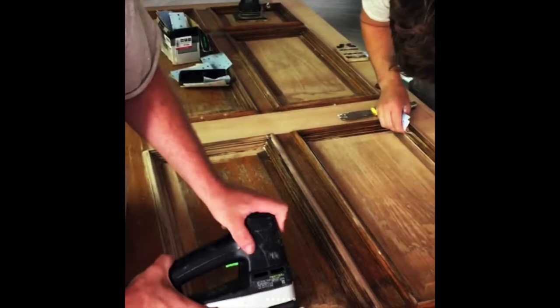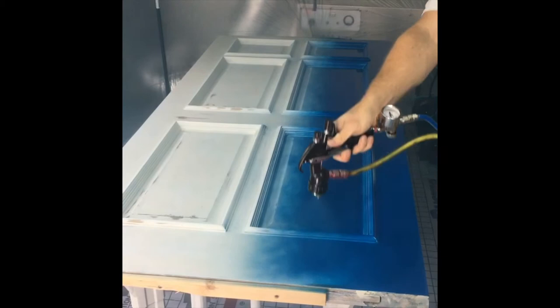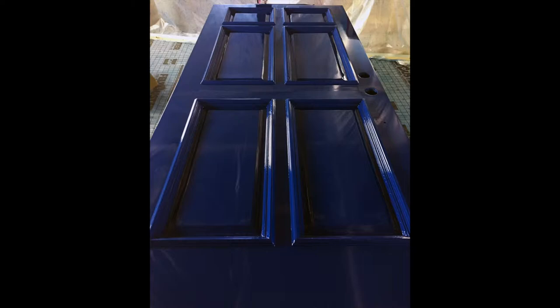A good amount of our work comes from referrals. We do one high-gloss front door, the neighbors see it, then their neighbors see it, their friends come over, and they talk. The work sells itself. My favorite thing about this paint is that when we walk away, I have a marketing campaign that stays. You can't beat that.